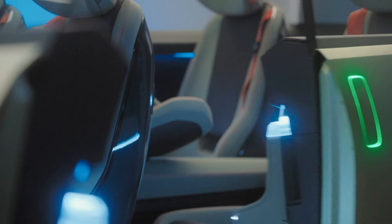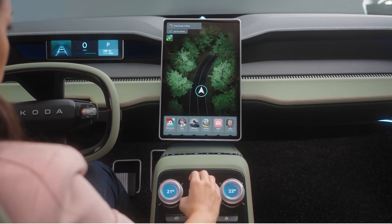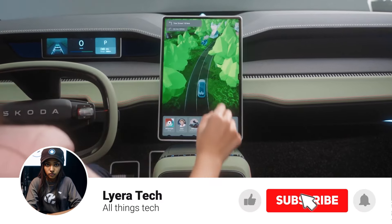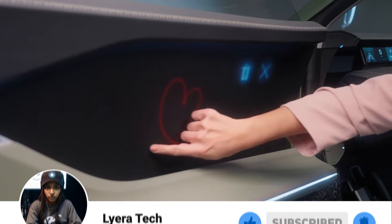What do you think of Skoda's vision for the future? Are there any features that particularly excite you? Let me know in the comments below, and be sure to like and subscribe for more dives into the latest automotive innovations. Thanks for joining me today.